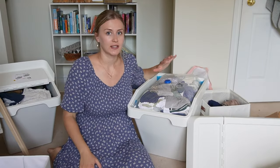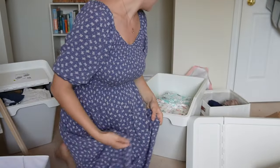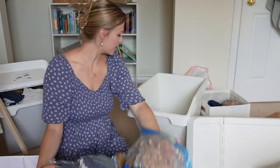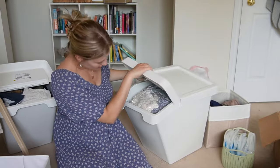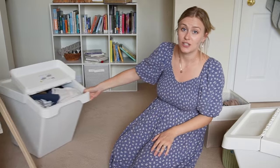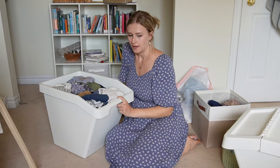I'm going through the IKEA bins that have labeled clothes. I have a bin of newborn clothing we'll be using again soon — I do need to vacuum seal that — and a bunch of diapers, which is awesome for the next baby. There's also a 3-to-6 month bin — I can't wait to get some of these clothes out again. Then I have a bin of clothes that are too small that I've just been throwing things into. I'll organize those into piles and vacuum seal them.